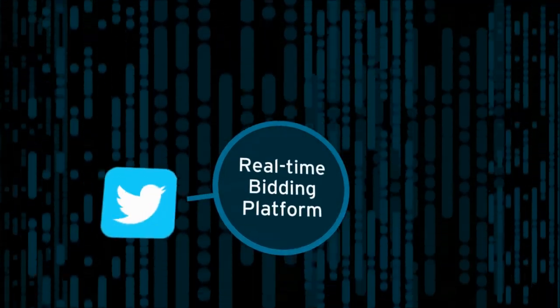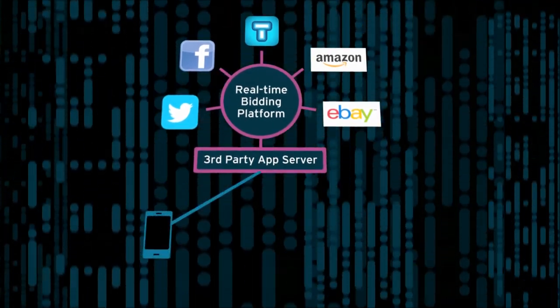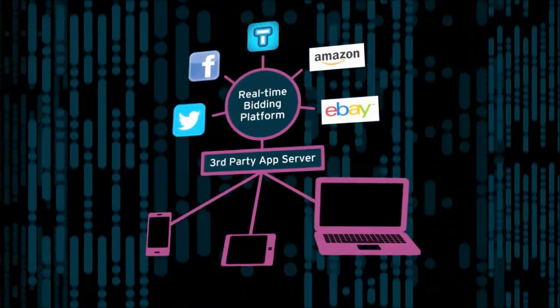Through integrations with real-time bidding platforms, RTB, advertisers can now sync their messaging not only on social networks and second screens, but also online display ads, thereby creating continuous messaging across all media.